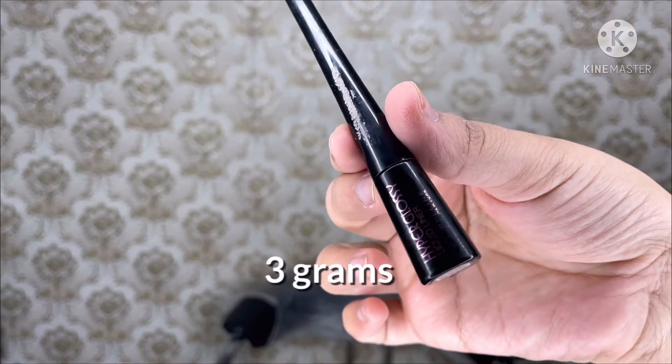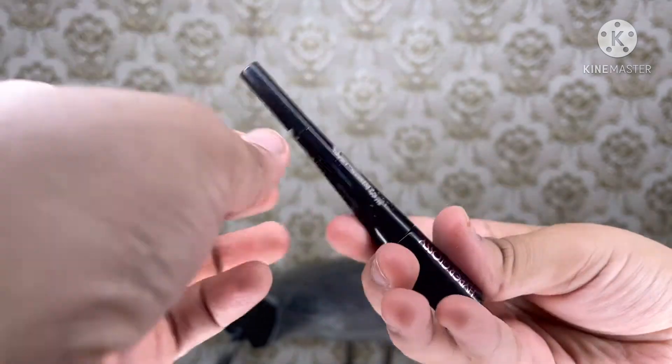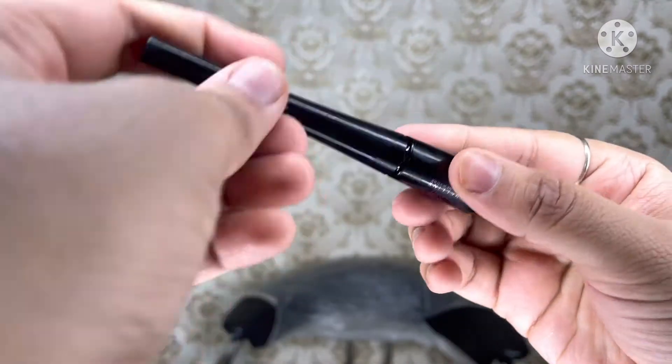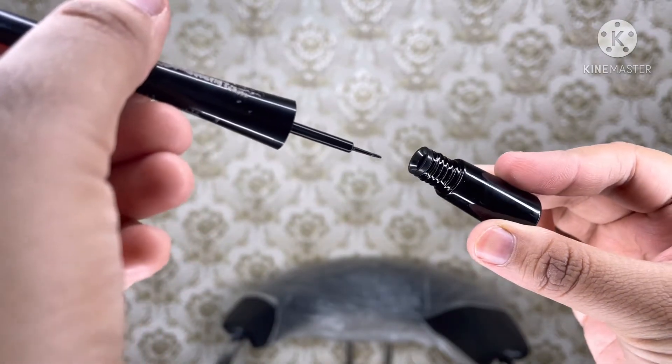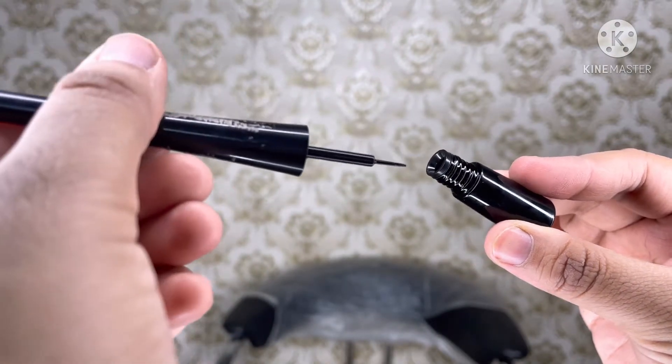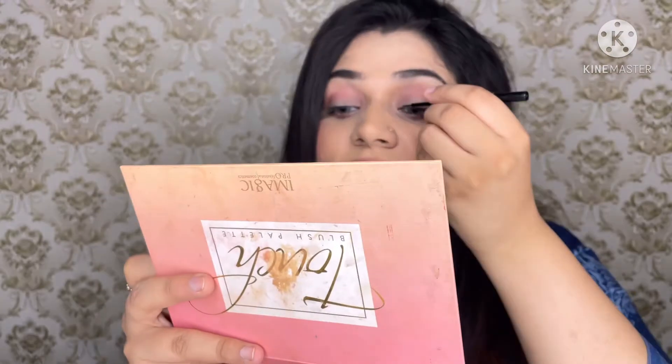The eyeliner is 3 grams. It claims to be a smudge-free eyeliner that dries in 10 seconds. The eyeliner is highly pigmented to give your eyes an intense shiny look. It also claims it stays up to 24 hours and is made with waterproof technology that prevents movement or smudging.